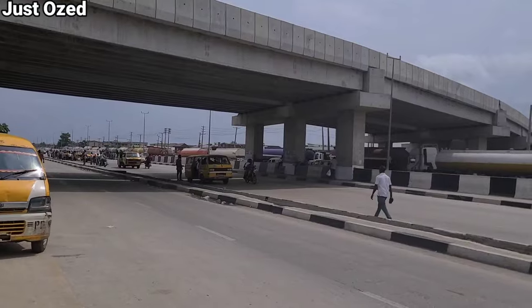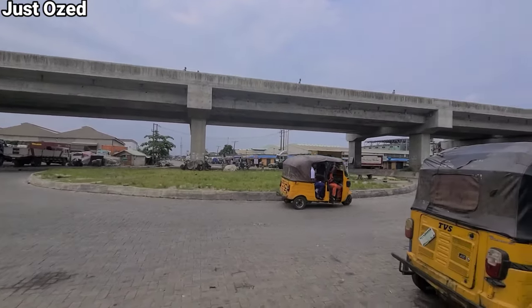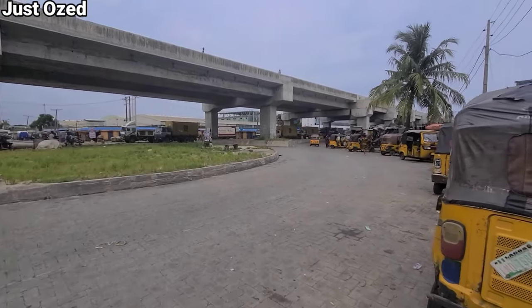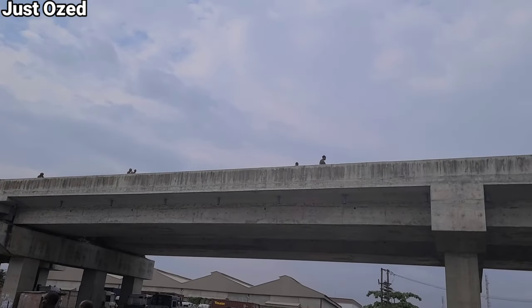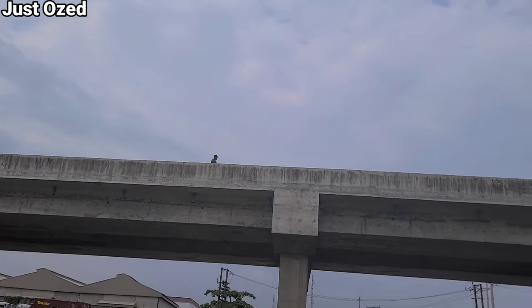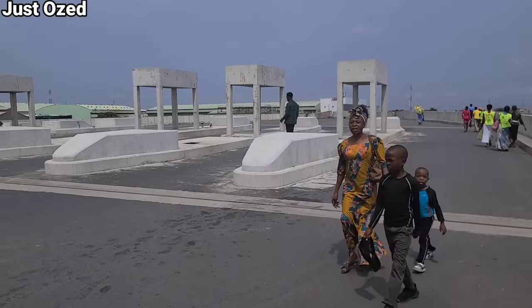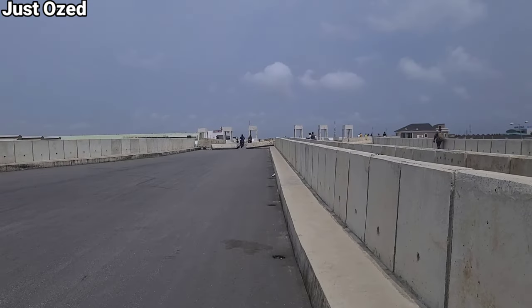This is Surulere's Second Rainbow Link Bridge. Here is another follow-up update to show you the level of progress achieved on this project.